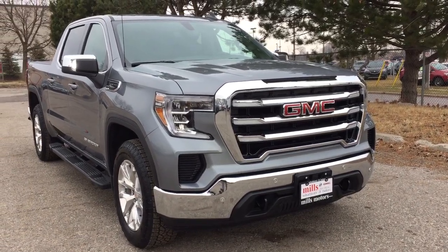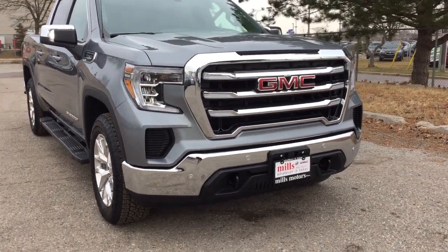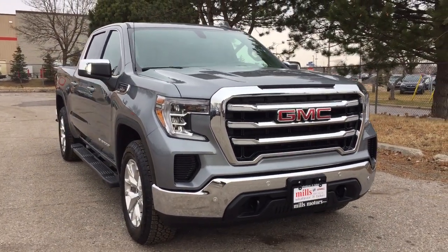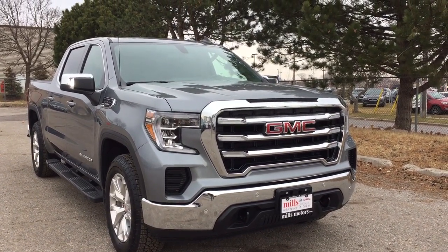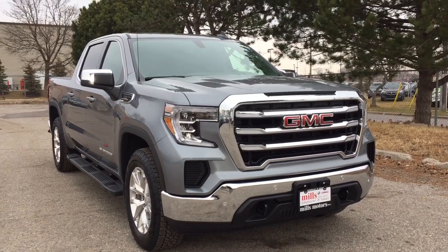You've got the chrome accents on the front grille, the chrome front bumper, and the front tow hooks as well. And that's going to complete your look around this 2019 SLE. If you want to see this one in person, you're going to find us at Mills Motors, 240 Bond Street East in Oshawa, where we always do whatever it takes.